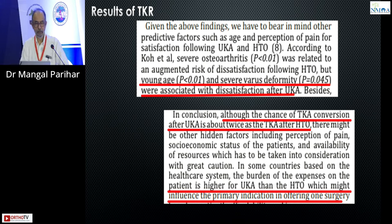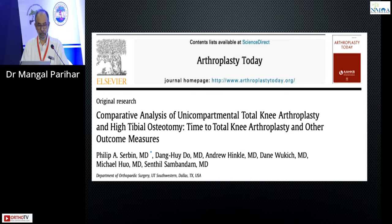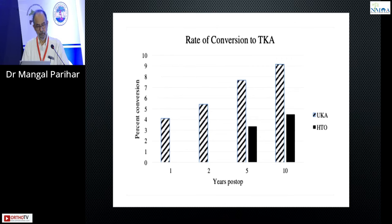Young age and severe varus were associated with dissatisfaction. The chance of a TKA conversion is about twice compared to a high tibial osteotomy. And in our situation, you also have to think about what are the costs involved in an arthroplasty, whether it is a uni or a revision. So, UKA or HTO — how much time do they last if you take conversion to TKR as the endpoint? In this paper, the amount of revisions after a UKA was almost twice that of a high tibial osteotomy, and this was from a registry dataset.